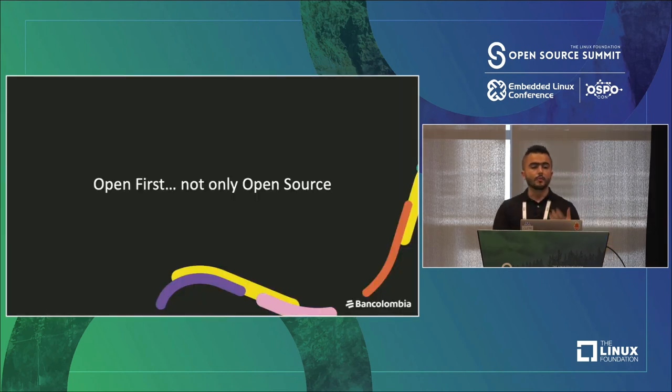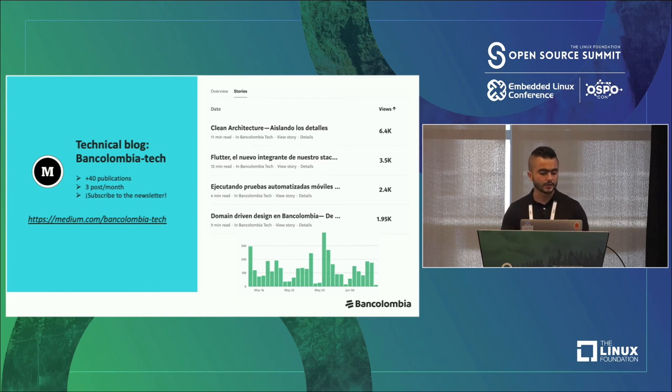Open first, not only open source. I think open first is an important thing in the company about culture — open source can change many things in a company. For example, we are creating a blog called BanColombia Tech. We have more than 14 publications about how we are using and creating technology, with more than three posts per month. I think it's a good tool for thinking in open.